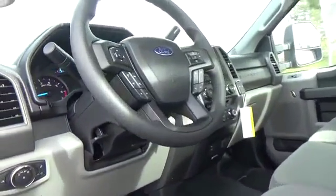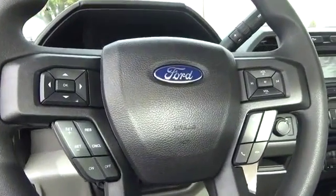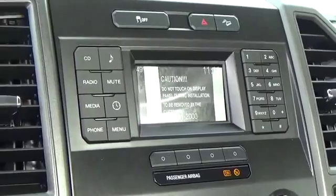The cabin is set up to help you take your day to the next level with everything perfectly in place, including air conditioning, durable upholstery, a tilt and telescoping steering wheel, a dual glove box, a driver information display and AM/FM radio.